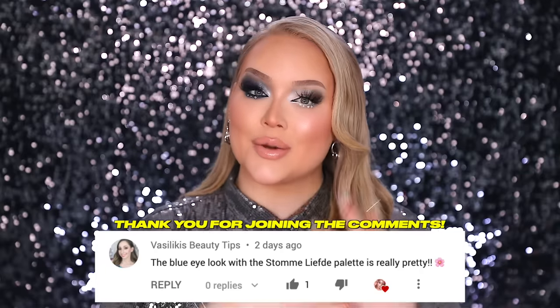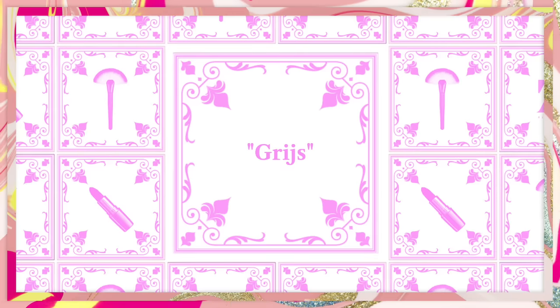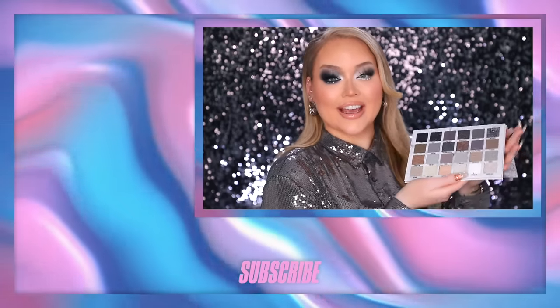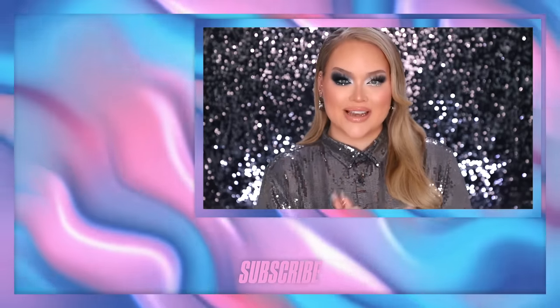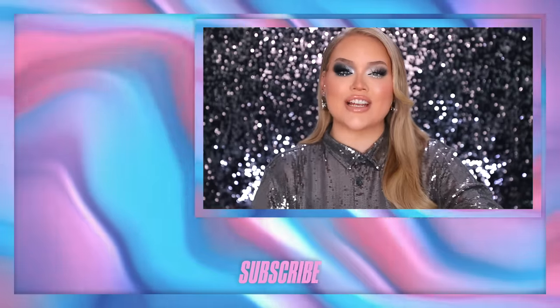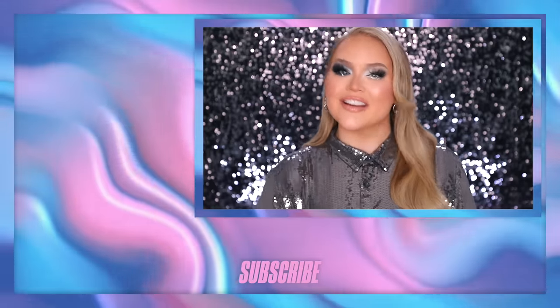Today's Dutch word of the day — thank you so much for commenting on my last video. It can only be one word: gray. Grijs! This palette is all about the grijs tones, and we love it. As always, if you want to get featured in my next video, all you have to do is leave the Dutch word of the day down below in the comments. Thank you so much for watching — I love you, and hopefully I will see you guys on the next one. Bye!